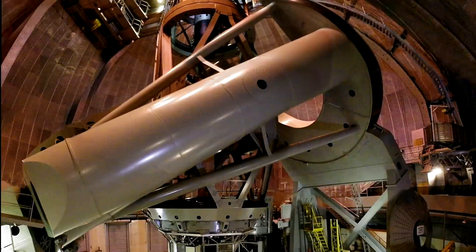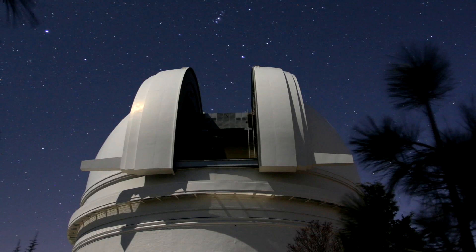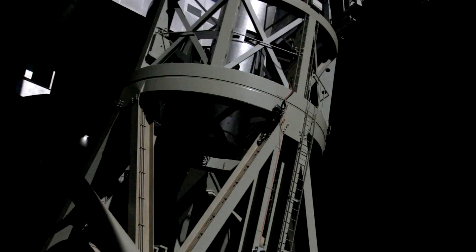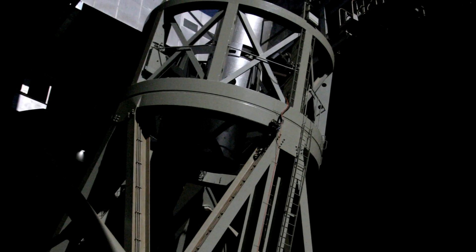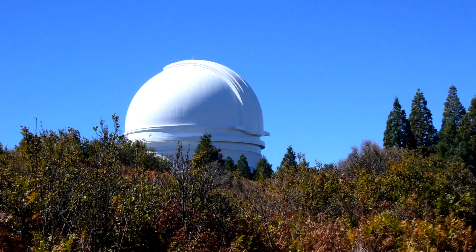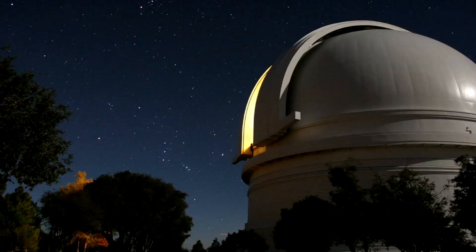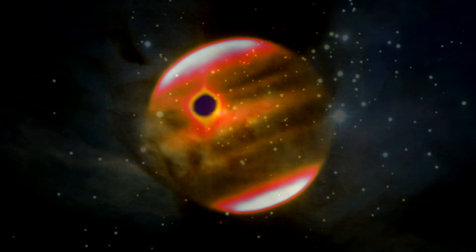George Ellery Hale had one final dream: to build a telescope twice as large as the previous record holder. Meet the grand old lady of 20th century astronomy — the five-metre Hale telescope at Palomar Mountain. Over 500 tons of moving weight, yet so precisely balanced that it moves as gracefully as a ballerina. Its 40-ton mirror reveals stars 40 million times fainter than the eye can see. Completed in 1948, the Hale telescope gave us unsurpassed views of planets, star clusters, nebulae and galaxies — giant Jupiter with its many moons, the stunning Flame Nebula, faint wisps of gas in the Orion Nebula.